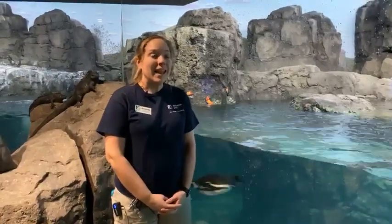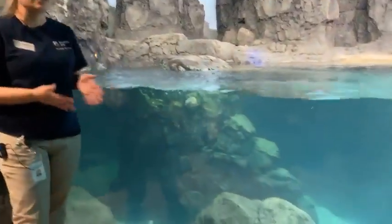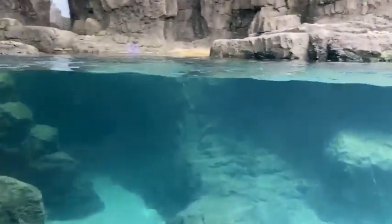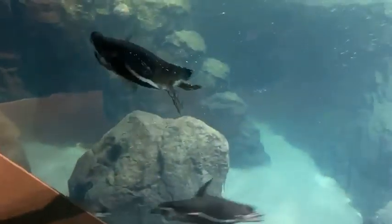Good morning everybody, my name is Amanda. I'm one of the sea lion and penguin keepers here at the Houston Zoo, and this morning I am joining you live from our newest Humboldt penguin exhibit, part of our Galápagos exhibit opening this Friday. Members will get a special preview starting tomorrow and Thursday.